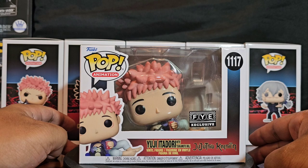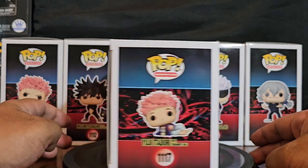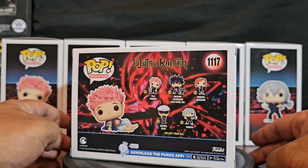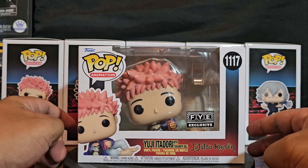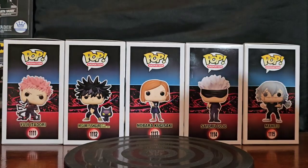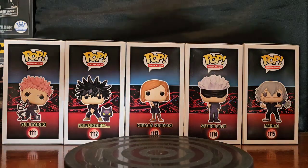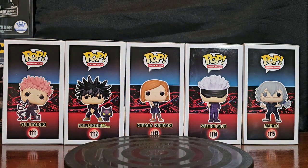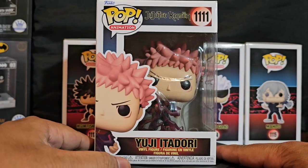It's the FYE exclusive Yuji Itadori with the Tsukamoto doll — the doll that punches him in the face in the show when he loses concentration. It's kind of cool, but I did get him out of the way because he's out of place — his horizontal state just doesn't seem to match the rest.